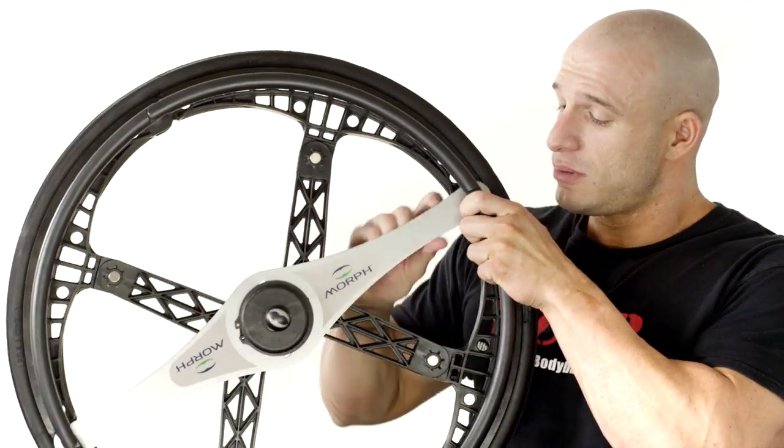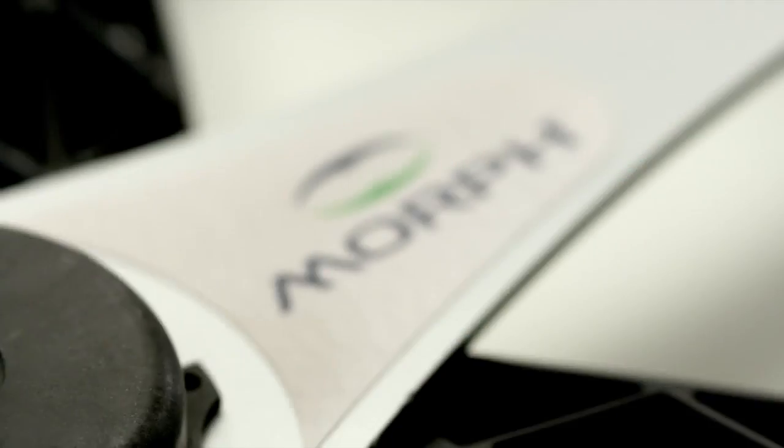Then you want to take this and the axle locks in place, keeping it safe for use. This is simple, easy — one, two, three. It's a Morph Wheel.